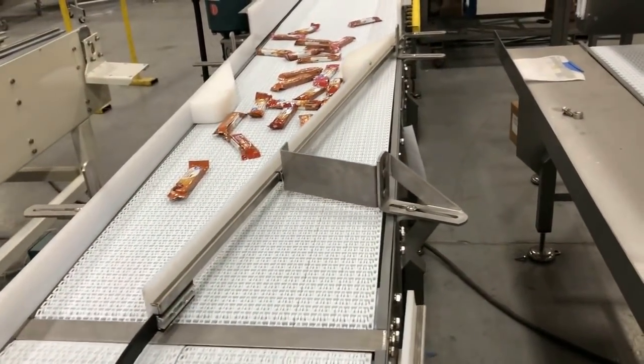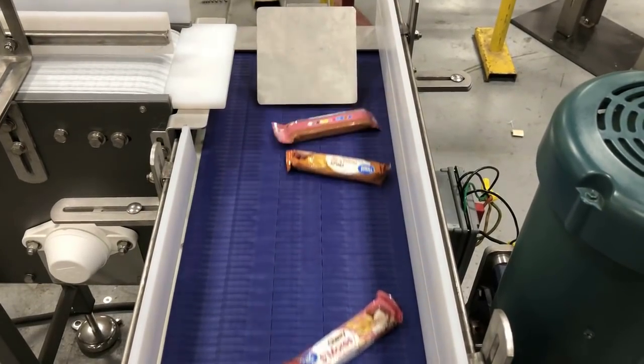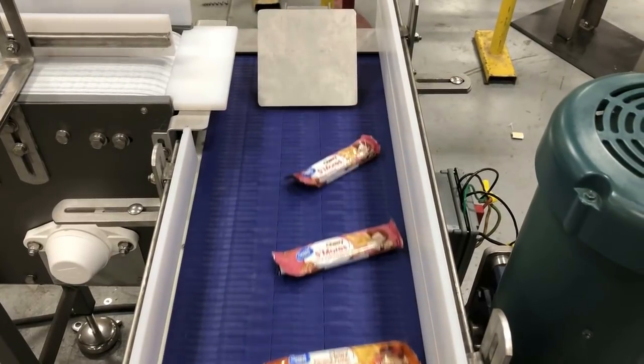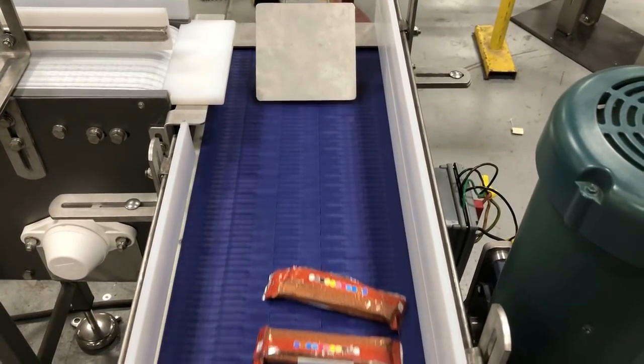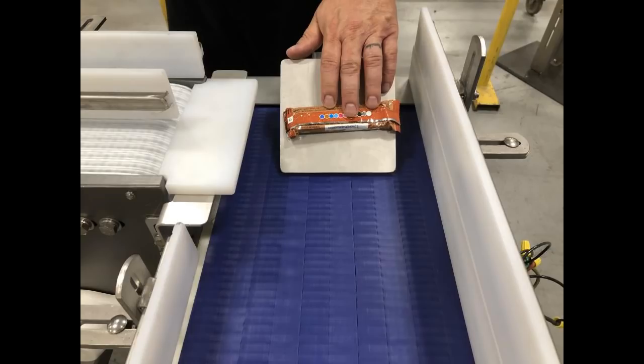The product orientation is narrow edge leading when it becomes single lane. It is then transferred at a right angle to wide edge leading. A simple non-powered right angle changes orientation at high speeds. An elementary and cost-effective pitched transfer plate was installed to ensure a smooth transition.